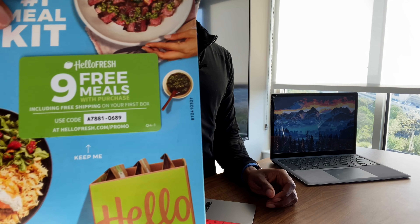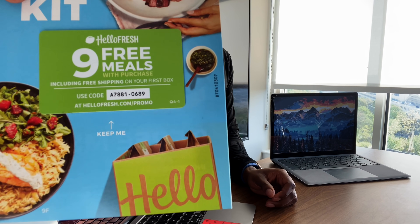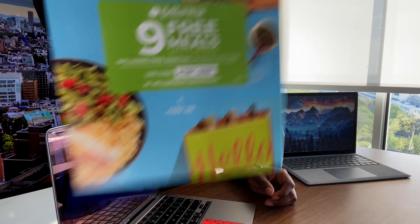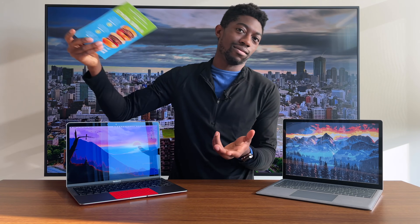HelloFresh are still sending me stuff in the mail. So if you wanna take advantage of these nine free meals, go ahead, be my guest — first come, first serve. Keep sending me stuff in the mail, free nine meals for everyone else.